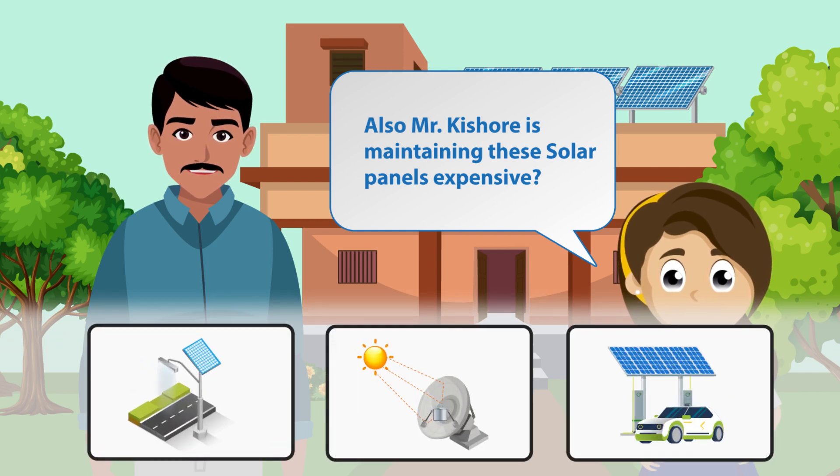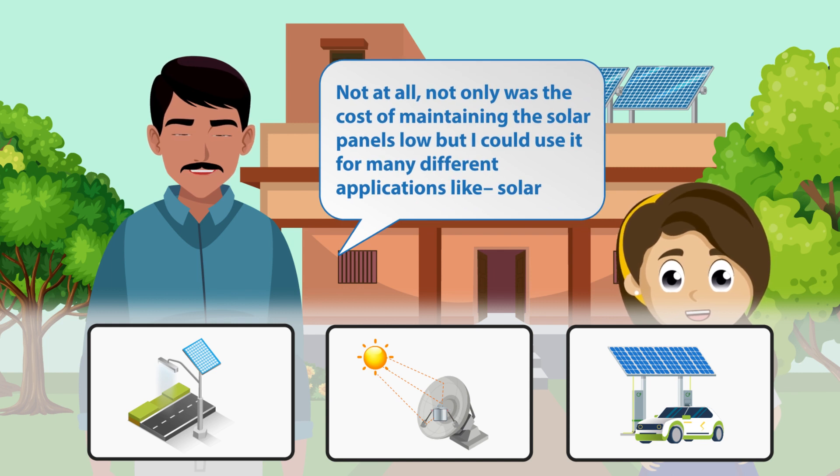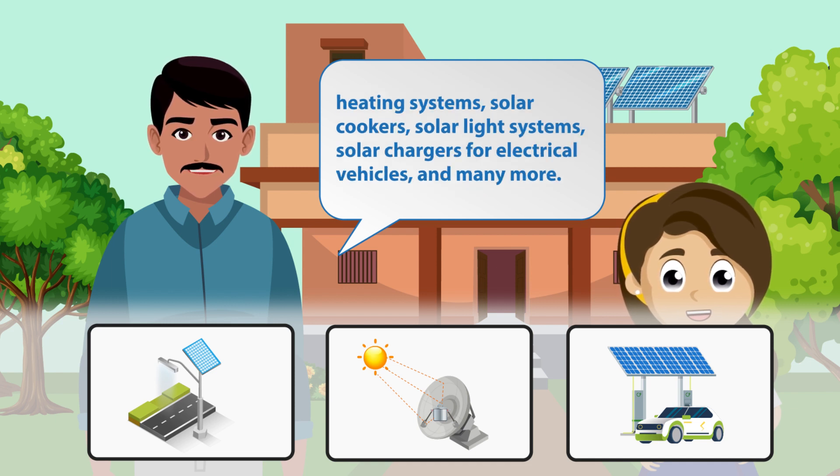Is maintaining these solar panels expensive? Not at all. Not only was the cost of maintaining the solar panels low, but I could use it for many different applications like solar heating systems, solar cookers, solar light systems, solar chargers for electrical vehicles and many more.